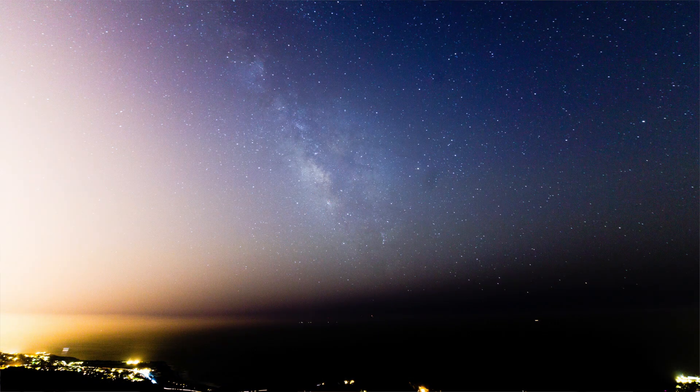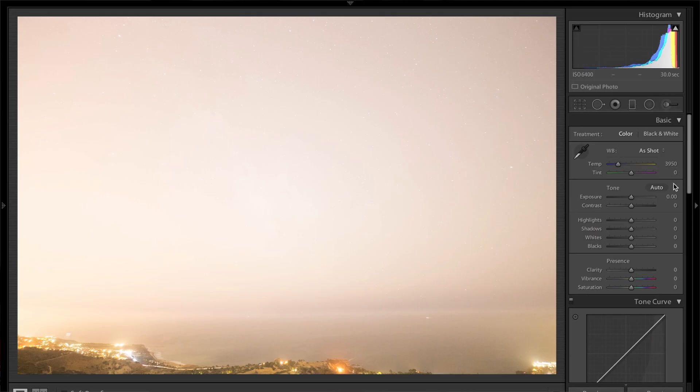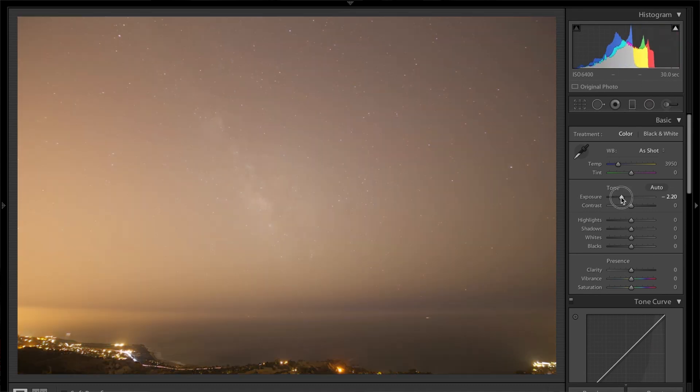ETTR is beneficial for this type of photography because it forces the camera to gather as much light as possible. As long as we're not overexposing so much that we blow out all the detail, the larger amount of light will ensure that our photographs have a better signal-to-noise ratio. So even though the photo looks too bright straight out of the camera, we can easily fix this in post-processing.